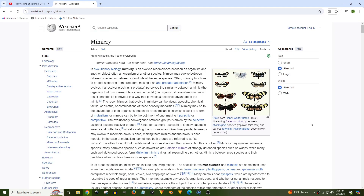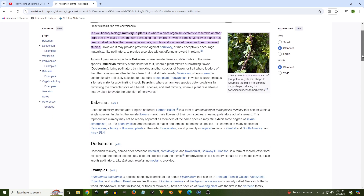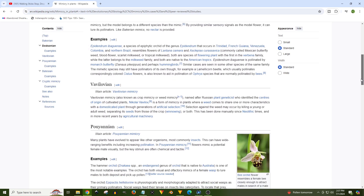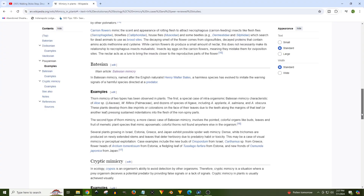A really common example of mimicry that you've probably seen before is the stick bug, where they appear to look like a twig to keep themselves safe from predators. Now there are 16 types of mimicry, but only a few apply to plants. For plants, there's Batesian mimicry, Bacarian mimicry, Dodsonian mimicry, Vavalonian mimicry, Pouyanian mimicry, and Cryptic mimicry, which contains leaf mimicry.